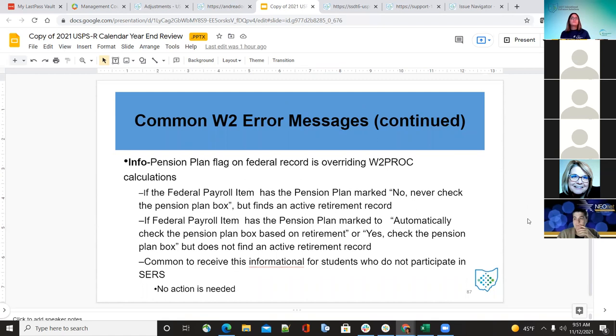The pension flag on the federal record info message — 'overriding W-2 calculations' — occurs when a federal payroll item has a pension flag set to no but an active retirement record is found. This is common to receive and is informational only — for example, for students who do not participate in SERS. No action is needed on those employees.